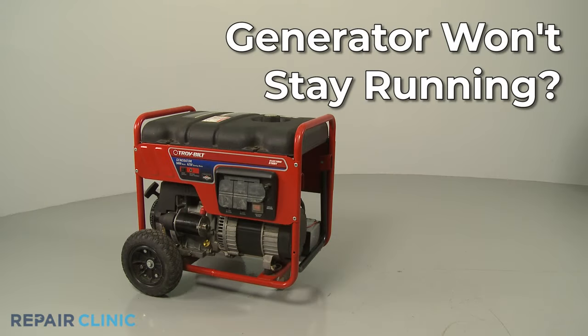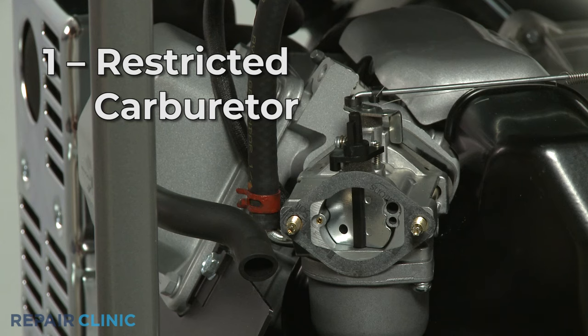If your generator won't stay running, here are the two most probable causes. The residue that results from old fuel being left in the tank can create a restriction in the carburetor.